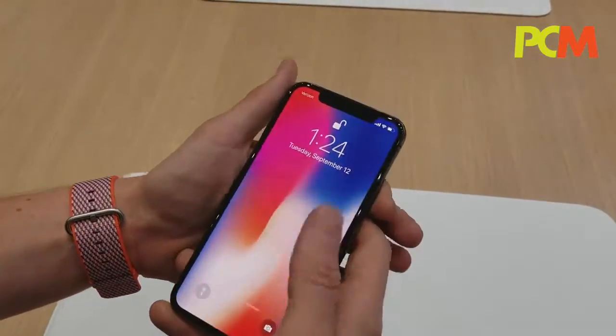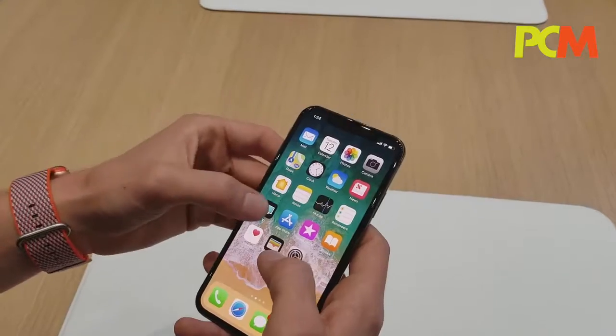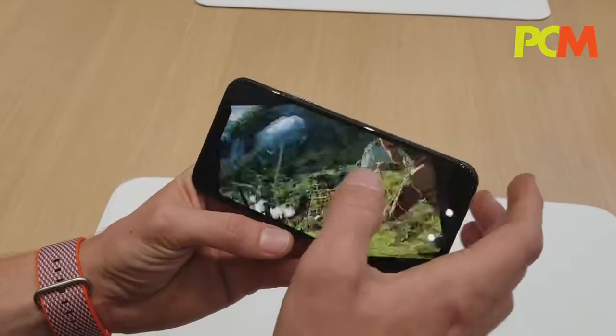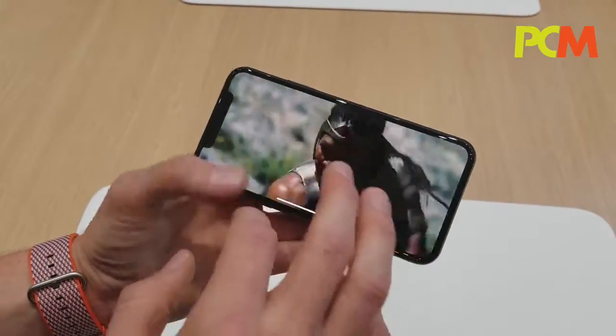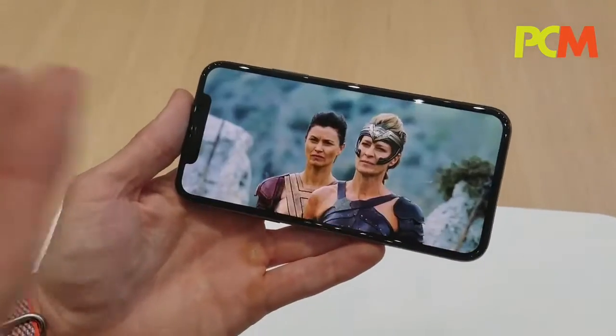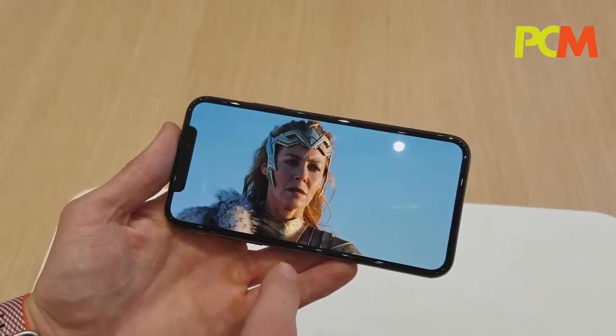The display is an HDR display. We support both HDR10 and Dolby Vision. So when you're watching movies where there's going to be lots of bright colors and lots of dark colors in the same scene, it's really going to be an incredible viewing experience.